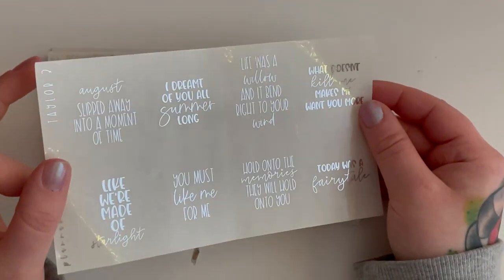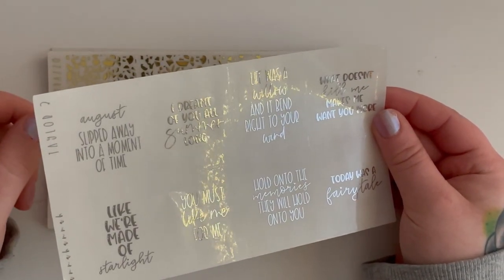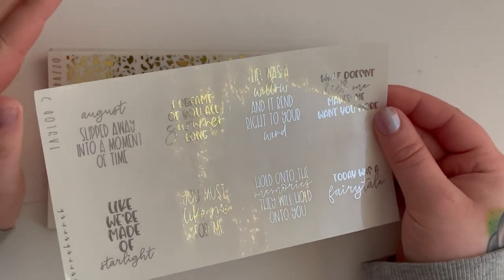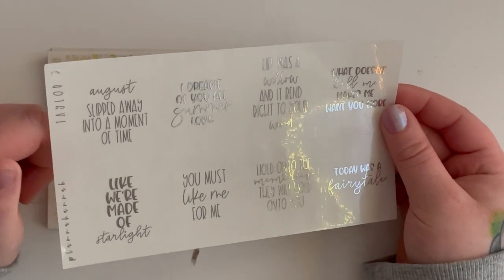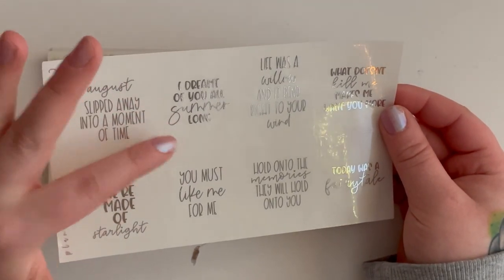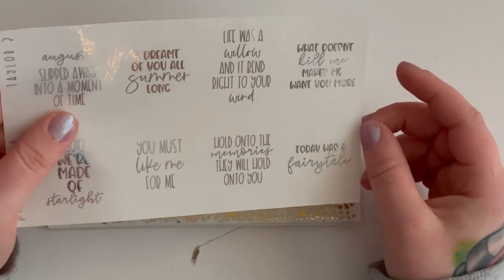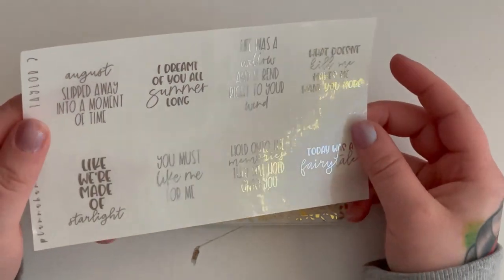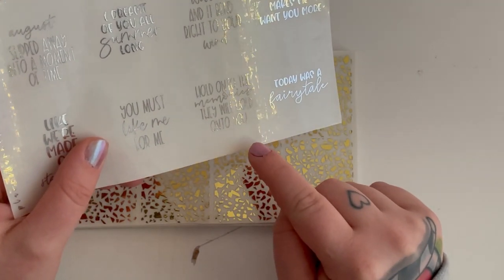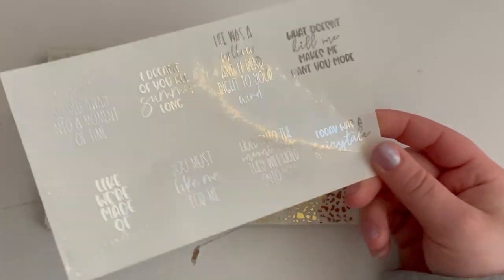Next is the Taylor to quote sheet in silver. I like silver because I can mix it with other foils. It has quotes like 'August slipped away into a mode of time,' 'I dreamt of you all summer long,' 'Life was a willow and it bent right into your wind,' 'What doesn't kill me makes me want you more,' 'We're made of starlight,' 'Hold on to the memories they will hold on to you,' and 'Today was a fairy tale' — the ones I thought I'd resonate with most.